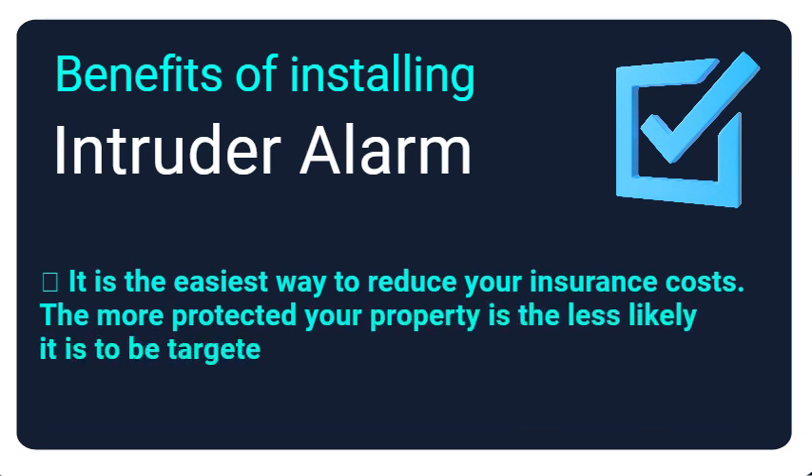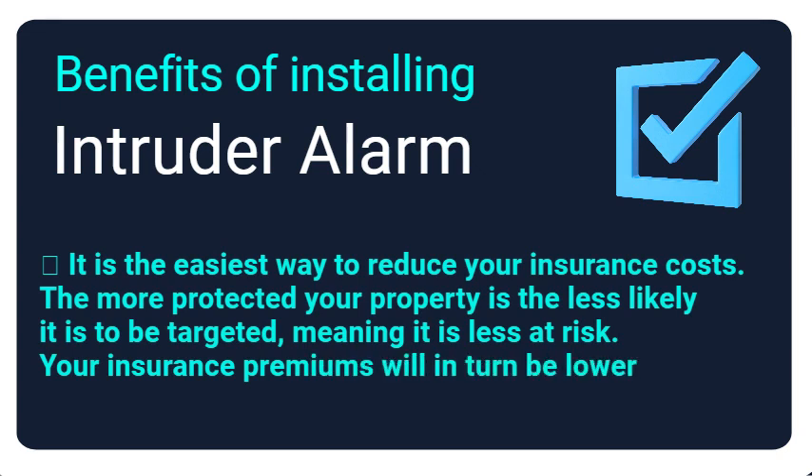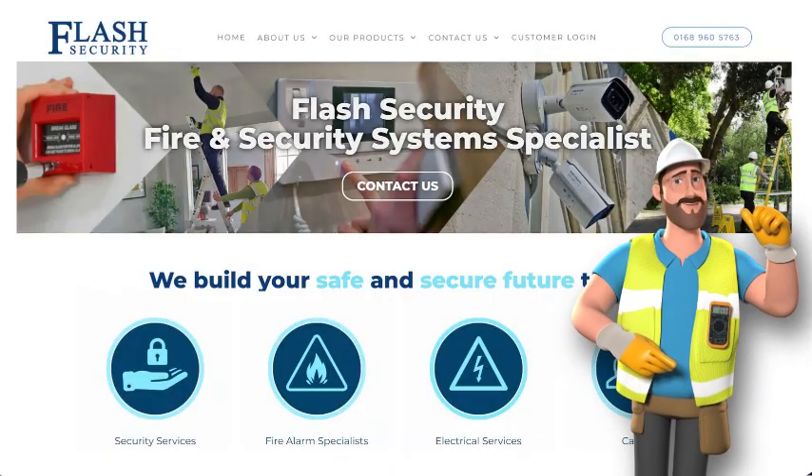It is also the easiest way to reduce your insurance costs. The more protected your property is, the less likely it is to be targeted, meaning it is less at risk. Your insurance premiums will in turn be lower than if you were not to install a security system.